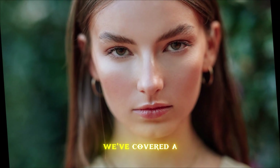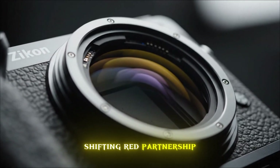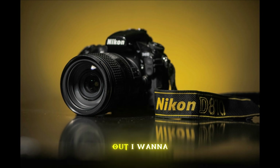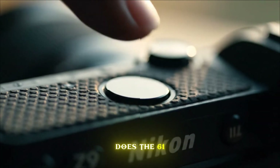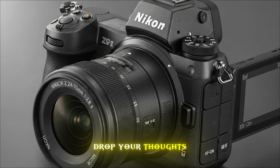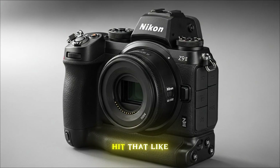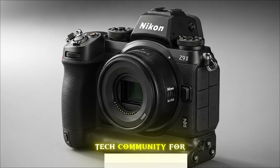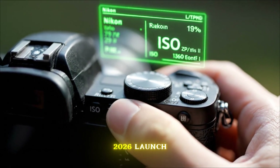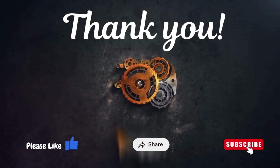Thanks for tuning in to TapTek. We've covered a lot today, from the insane sensor specs to the industry-shifting RED partnership. The Z9 II is more than a sequel — it's a revolution. Does the 61 megapixel jump make this a must-buy for you, or is the internal RED RAW the real selling point? Drop your thoughts in the comments below — I read every single one. If you found this deep dive helpful, hit that like button and subscribe to join the TapTek community for more high-end tech breakdowns. We're going to be tracking every single leak as we get closer to the 2026 launch, and you won't want to miss our hands-on coverage. Keep shooting, keep creating, and I'll see you in the next one.